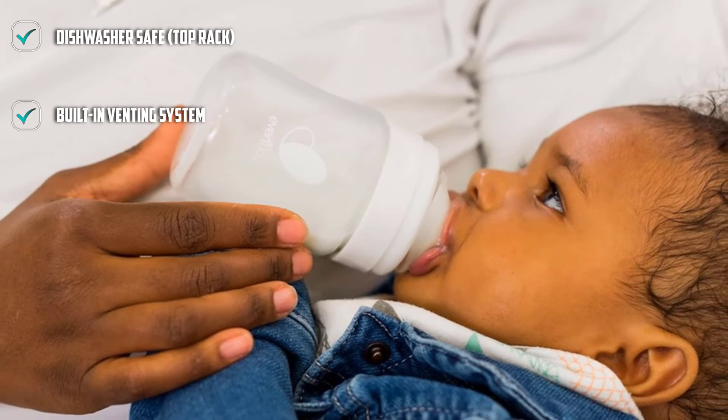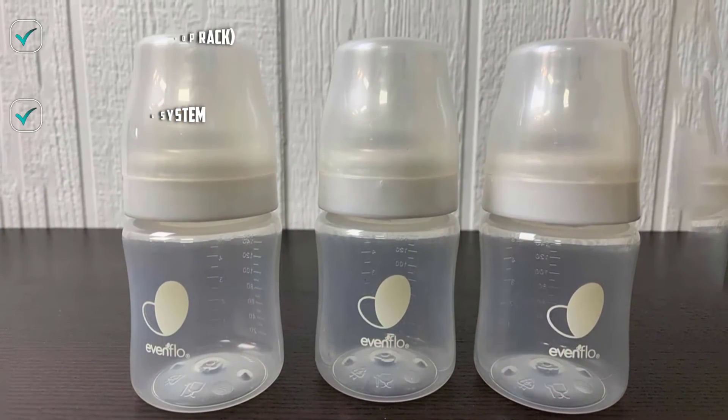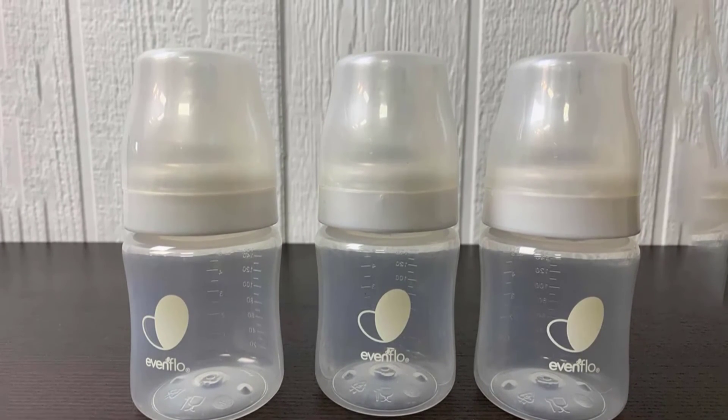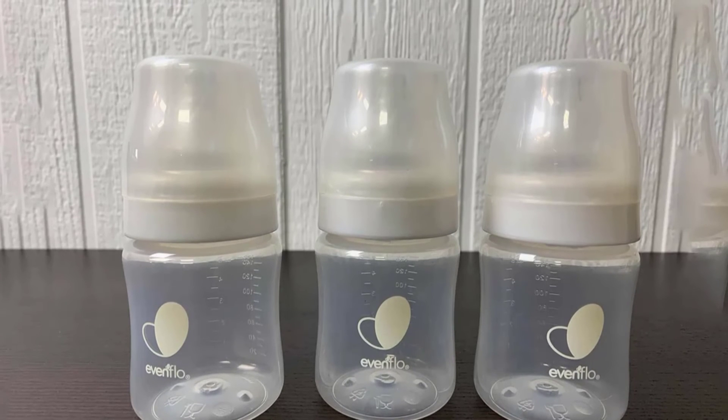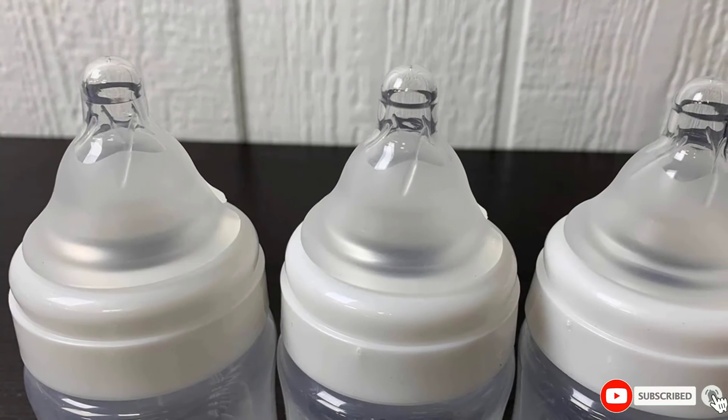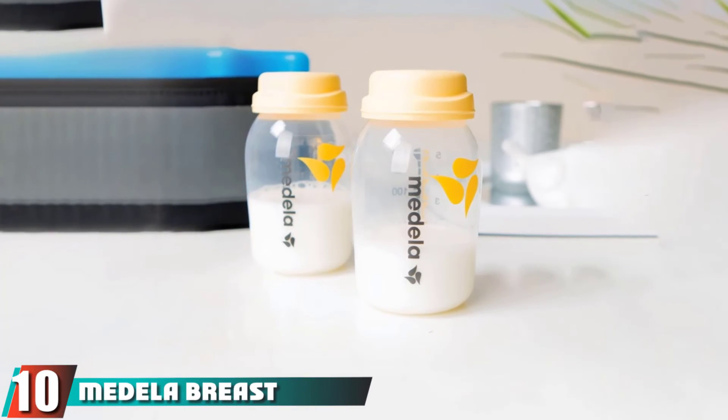The Evenflo Feeding Balance bottles come in six ounces, which is perfect for breastfed babies who typically consume no more than three to five ounces per feeding. You can pump directly into these bottles, and since they are glass, you can place them in the freezer and then defrost them without shattering.